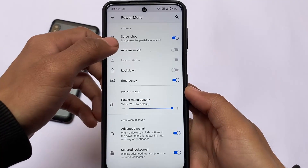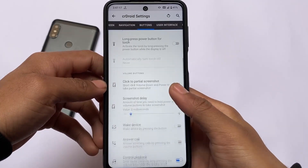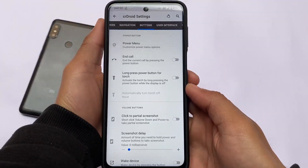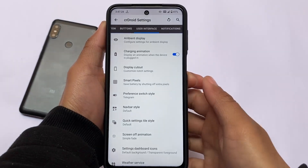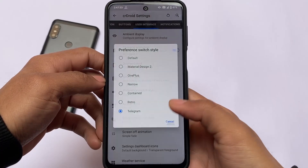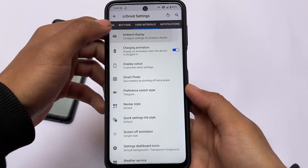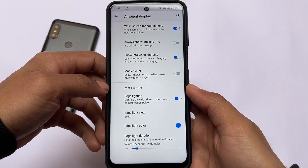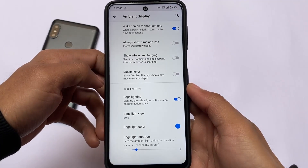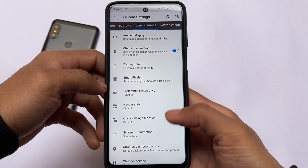If you use your device for advanced reboot things — for example, if you want to flash some mods in recovery — then you need the advanced restart option. This is a great feature present in most custom ROMs and I always use it. There are also other options like UI switch styles and quick setting tile customizations, but these are customizations, not really features. I've already shown you the main features I use on my devices.